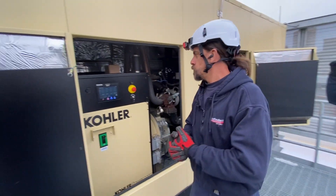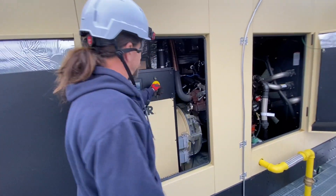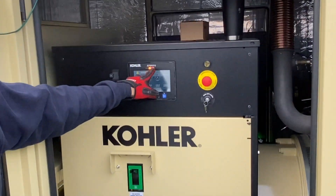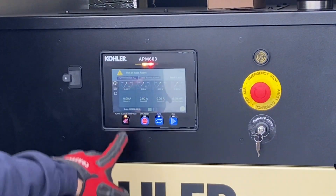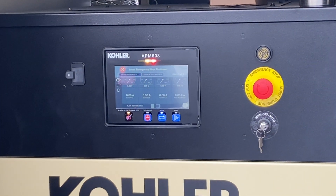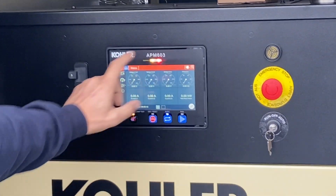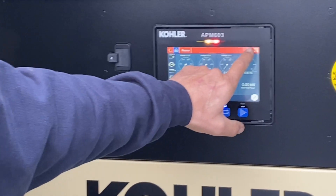If you do go into a shutdown, you will get your audible alarm and your fault light. You can silence the alarm by quickly pressing the button. From this screen, we can see what the alarm is by touching the alarm bell.